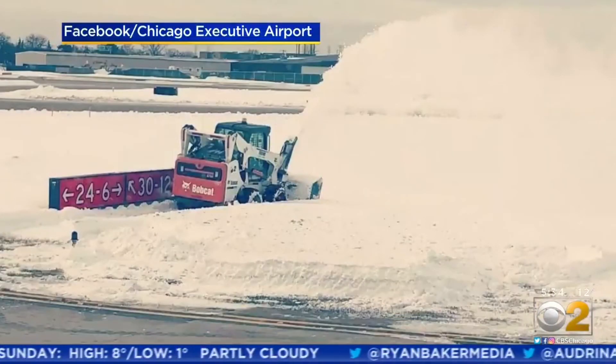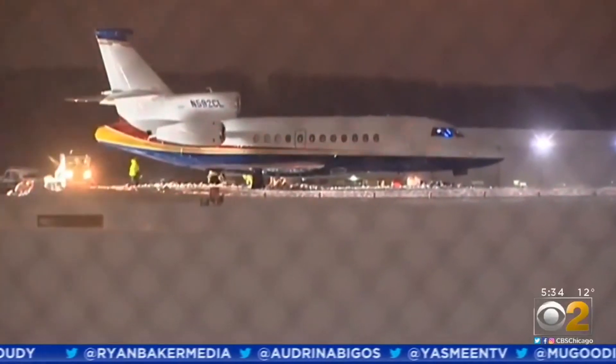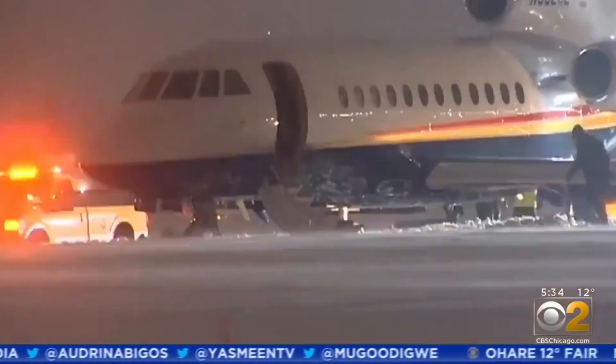So far there's no word on how many people were on board the plane or whether it was landing or trying to take off. We'll get that information to you as soon as it comes into our newsroom.